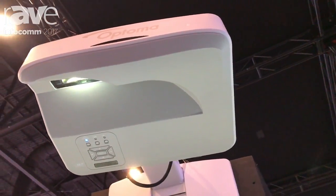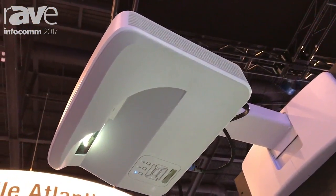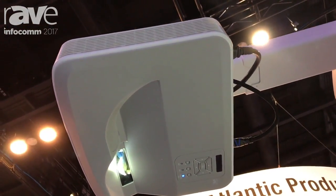What we've done is take four of them and image blend them using another product of ours called the GB200 Plus into a 23-foot long interactive panel.